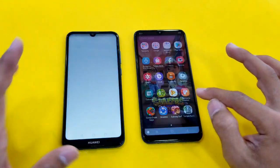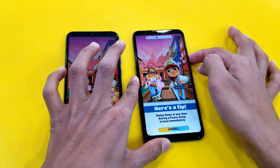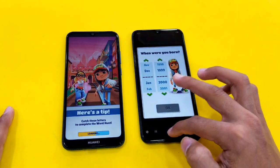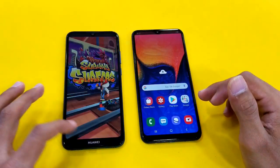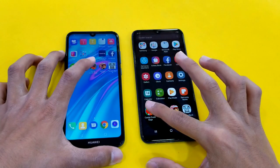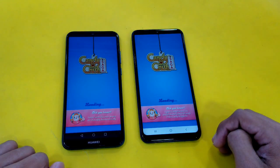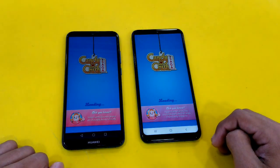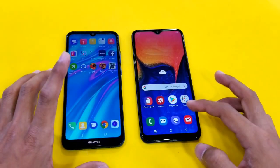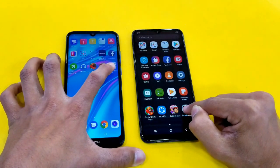Launching the first game application, Subway Surfers, like always. The Samsung Galaxy A10 is faster there — yes, it is faster — and the Huawei Y6 Prime 2019 is right behind, about a four-second difference. Launching Candy Crush next, and again just a tiny bit faster on the Samsung Galaxy A10.